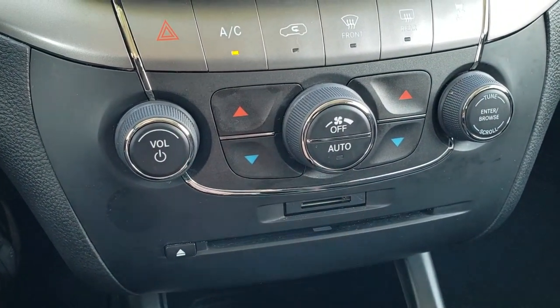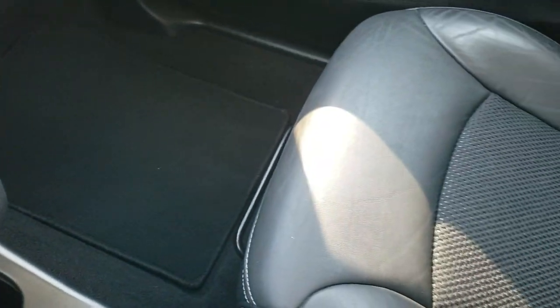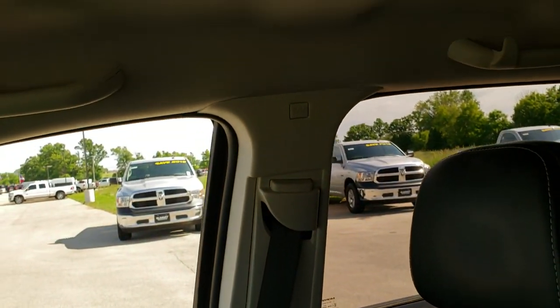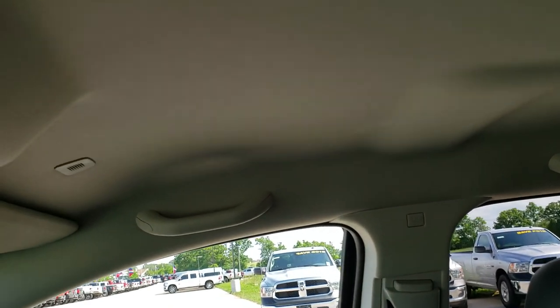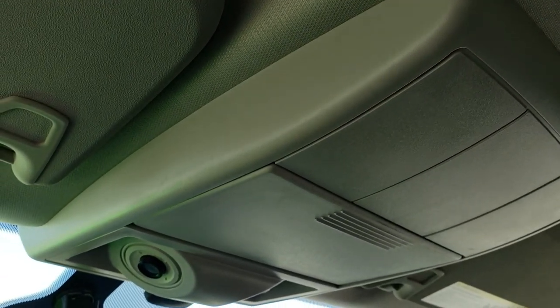It has an SD card slot and CD player. The passenger side floor mat and seat are in excellent condition as well — no rips or tears. Smells very clean in this Journey. Headliner is in nice shape, and does have map lights up there.